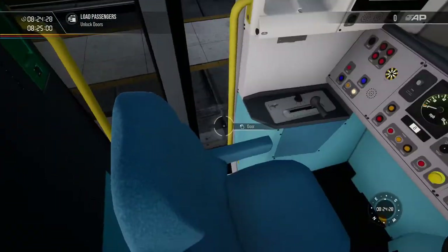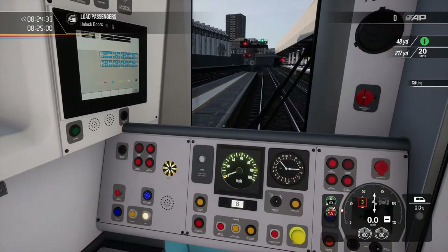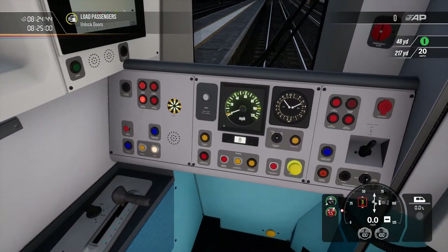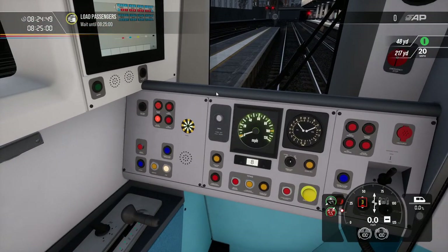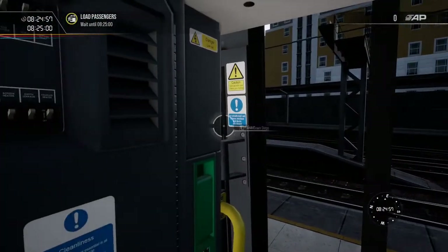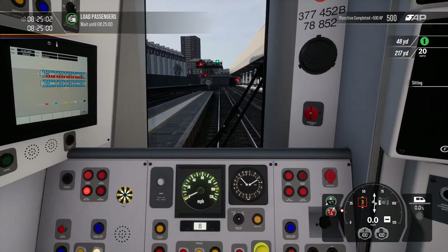Let's do this little drive just to finish up the video. It wants us to open the doors, which we're going to do. Make sure we've got the headlights on day running. Are we an 8-car unit? I think we might be — we'll wait till 8:25. Let's just confirm we're an 8-car unit. I think we are quite far to the front here; we'll get a nice little screenshot once we get to Clapham.